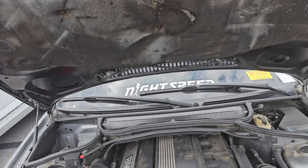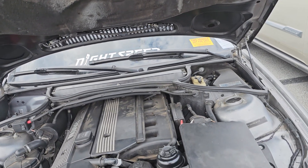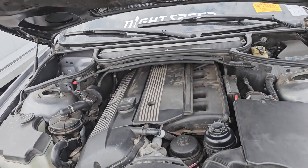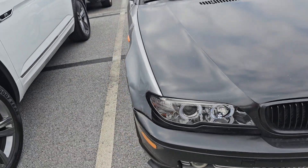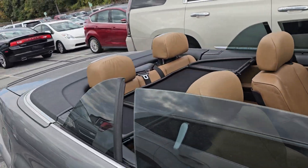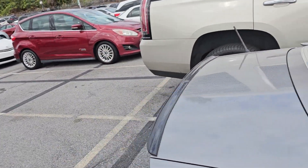Hey y'all, checking out this BMW 5 series — well, 3 series Convertible. Seems to be in good shape. The top was able to drop. A lot of times they got issues with the top dropping, but this one worked fine. I was surprised.